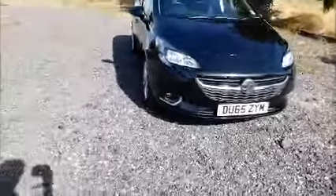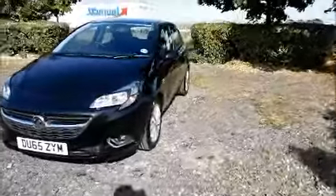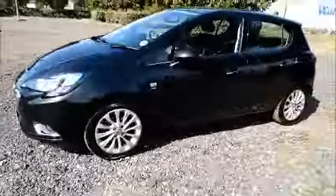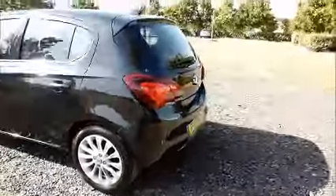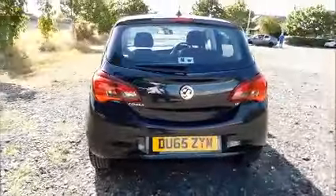Factory fitted fog lamps, front parking sensors, 16 inch 12-spoke alloy wheels, colour-coded door mirrors and door handles, rear parking sensors, rear wash wipe and high-intensity brake light.